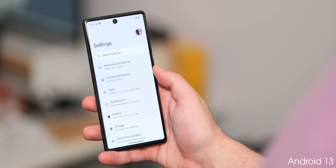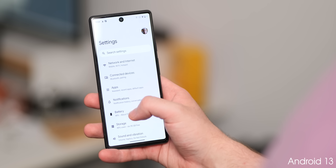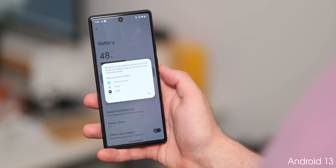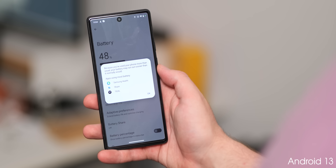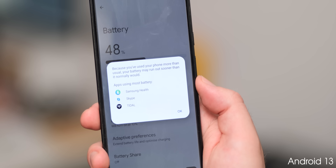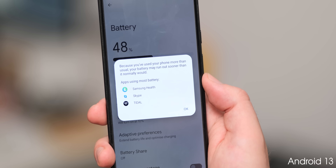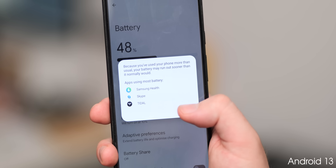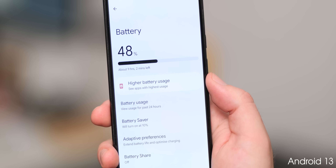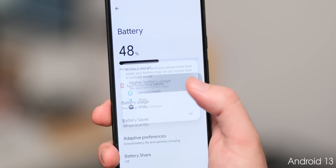If applications are actively drawing more power or using more battery within a 24-hour period, you may now see a pop-up within the battery settings menu informing you of this. Tapping it shows which applications are draining the battery the most, with a notice that you may run out of battery sooner than normal. There is no option to force stop or disable these apps directly — you'll need to manually go in and adjust this as you see fit.